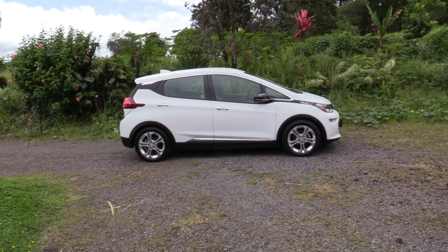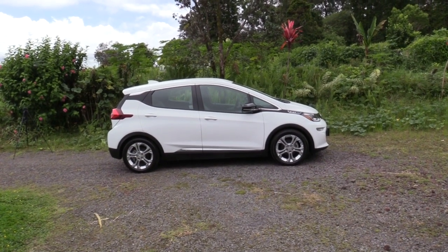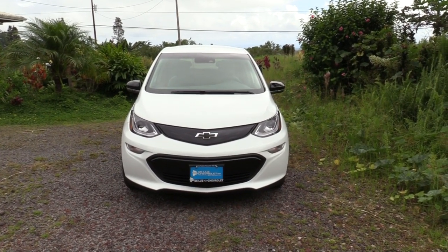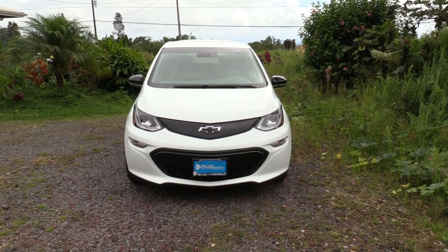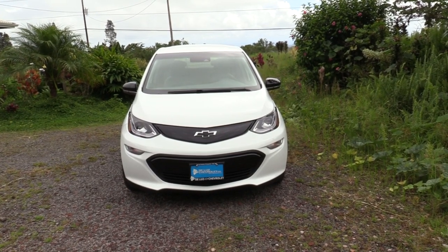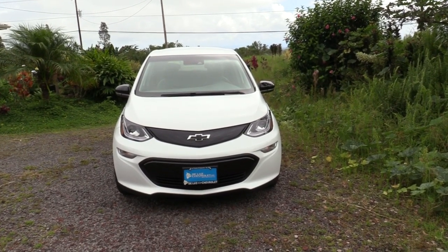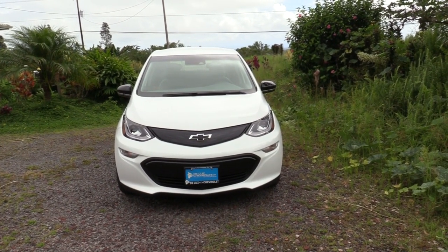That's B-O-L-T, not V-O-L-T. The Volt is a hybrid Chevrolet — the Bolt is a totally electric vehicle. It has no gas engine at all; it runs completely off electricity. I haven't put many miles on it yet, but it's impressive — I think the Bolt is just a great automobile. As far as driving range, it's comparable to the Tesla Model 3 and fairly comparable in price as well. I looked at Teslas, but here on the island we don't have any Tesla dealers, which kind of counted that out — though the neighbors have a Tesla and I see them all over the place.